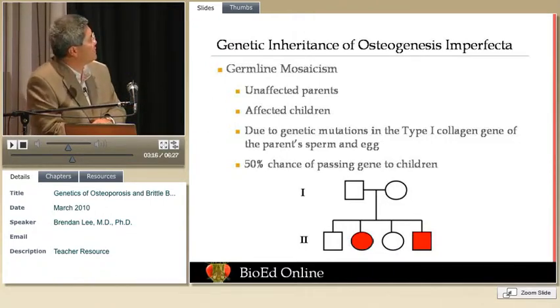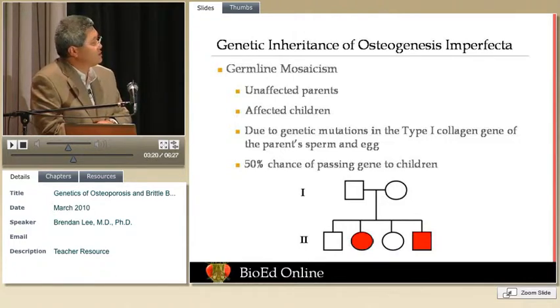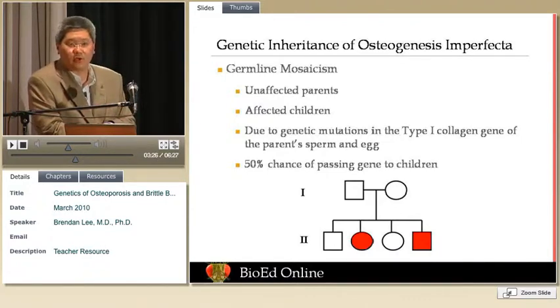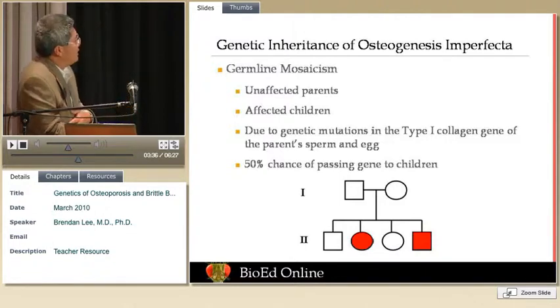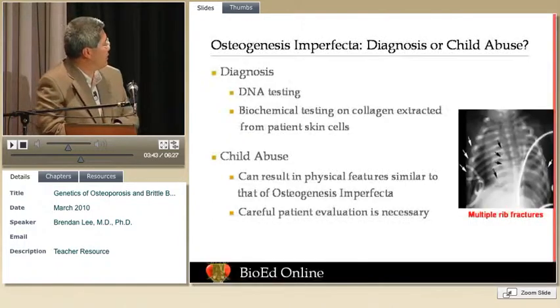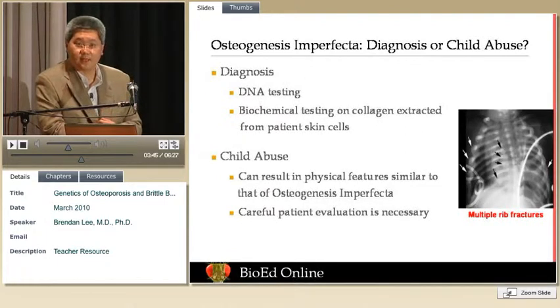This accounts for most of the types of osteogenesis imperfecta we see in children and adults. There are mutations in the type 1 collagen gene, and from a genetics perspective, there is a 50% chance of passing it on to your children each time, because it's a dominantly inherited genetic condition — representing a very strong genetic predisposition to osteoporosis. In rare situations where we see recurrence, we have thought until recently that it's due to germline mosaicism.